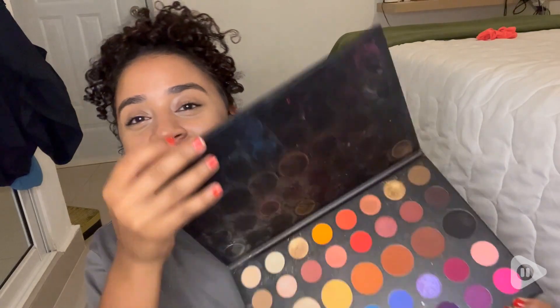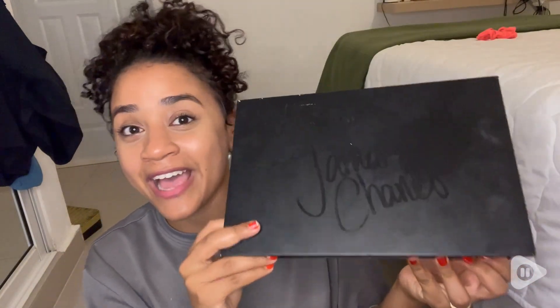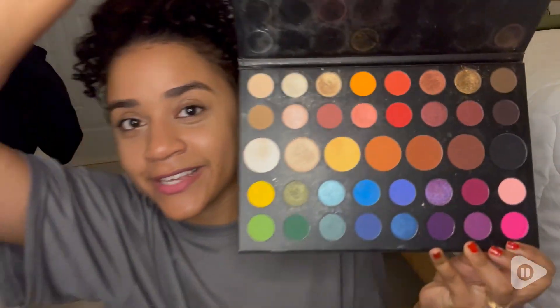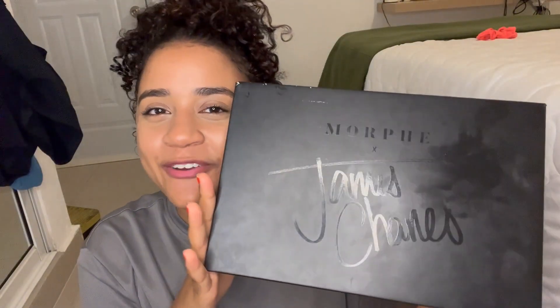If you guys are looking for a nice makeup palette, this is definitely my favorite — I highly recommend it. It has all the colors someone could ever need, at least in my opinion. You should try it out, and that's my point of view.